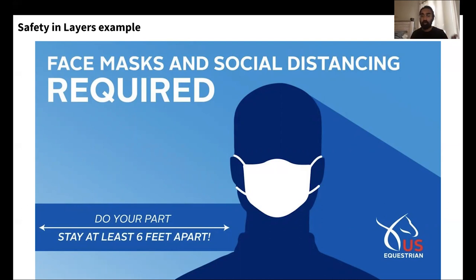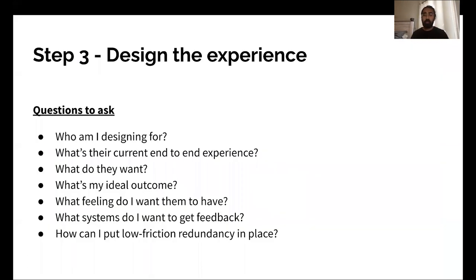Think about how you apply this for your product or service. What are the questions to ask? Who am I designing for? What's their current end-to-end experience, both within your product and within alternatives? What do they want? What are their goals? In a retail environment right now, people still just want to buy what they want, but with COVID they need to change how they practice things — come in with a mask. What's my ideal outcome? What feeling do I want them to have? True safety is a feeling — it's psychological safety, it's comfort. You don't just want them to not have something bad happen; you also want them to feel safe. And how can I put low-friction redundancy in place?